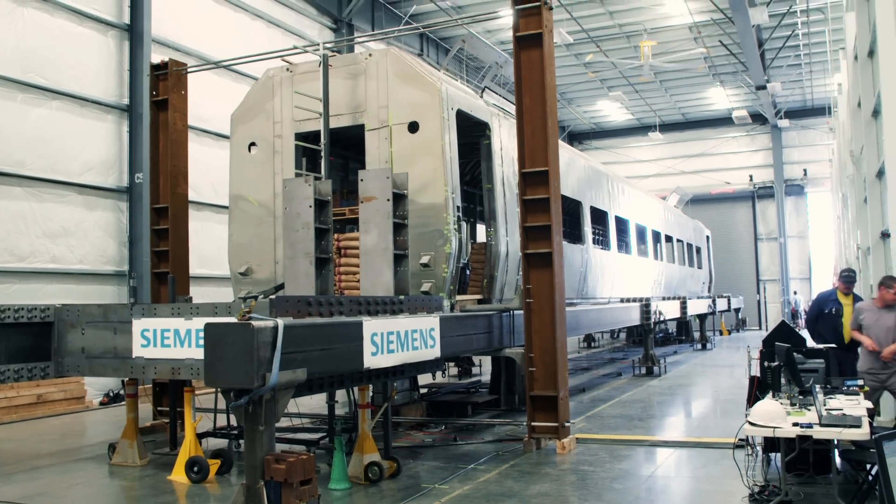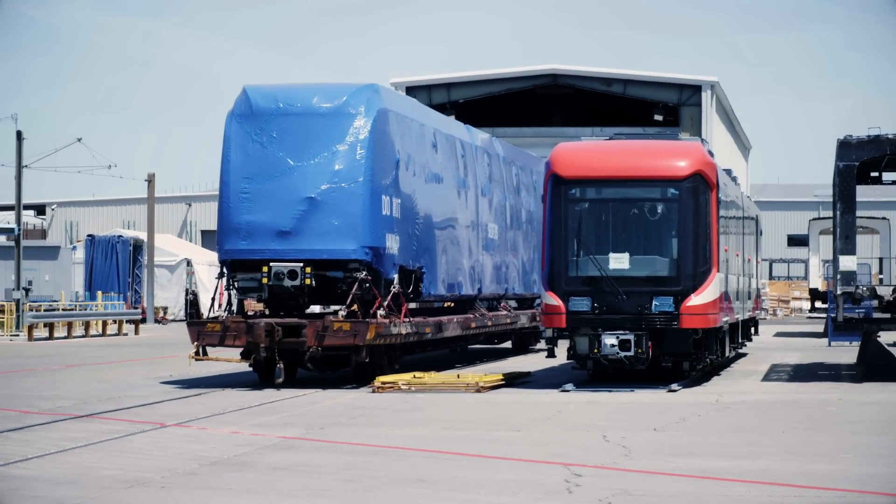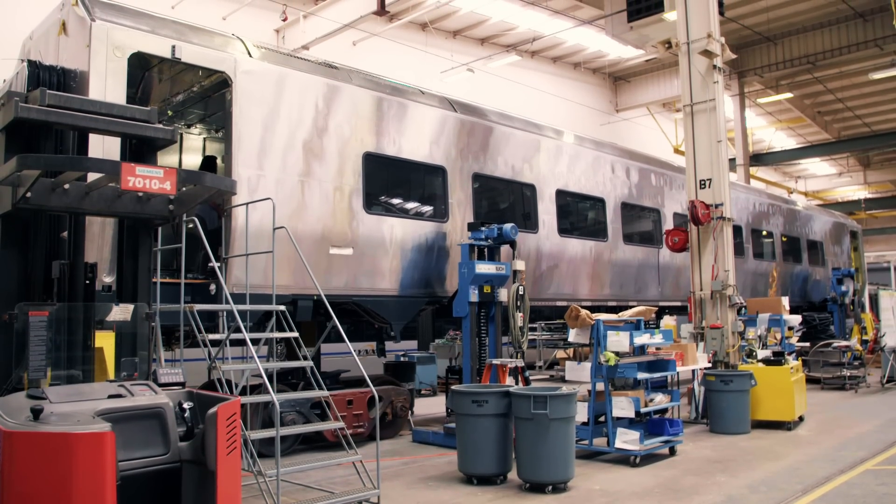We're on 60 acres. We have about 600,000 square feet under a roof. We put together complete train sets with locomotives, passenger coaches — the whole gamut is done right here in Sacramento, California.